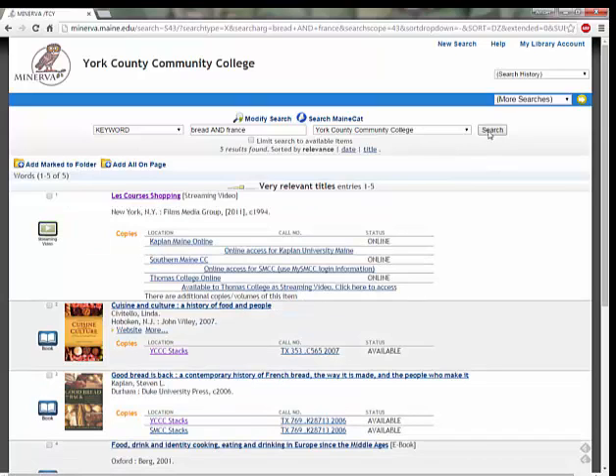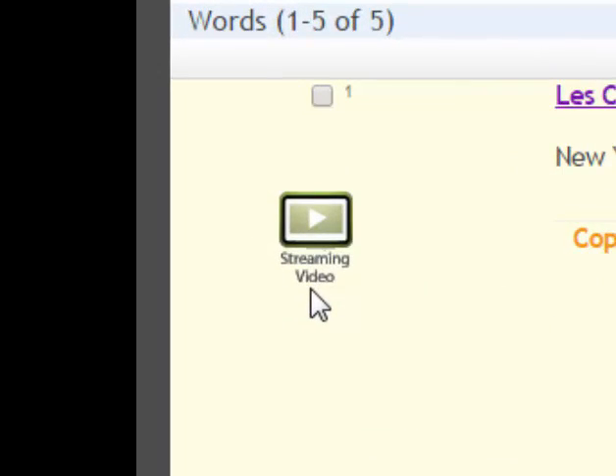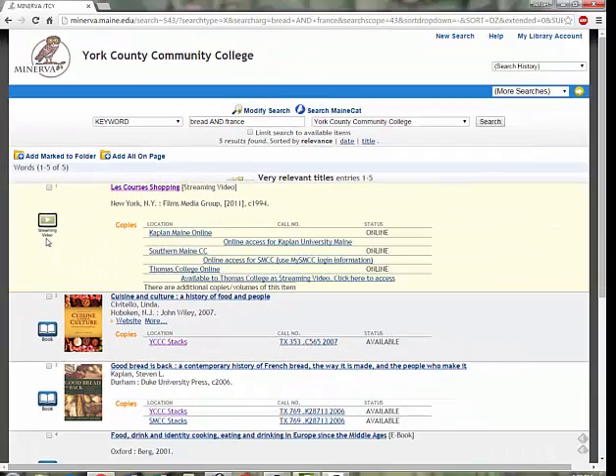You can see that we now have fewer search results, but each of these books is more on-topic. You can see also that we lost our book-only filter, but that might be okay. This streaming video here might actually be pretty good. If you'd like to view the streaming video, you may need to log in to the library website to view it using your student login and ID number.